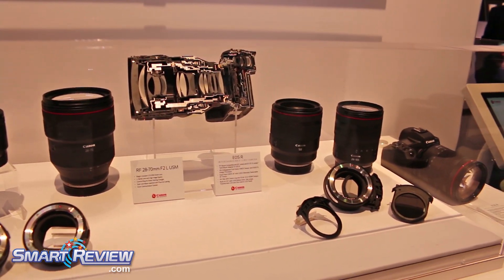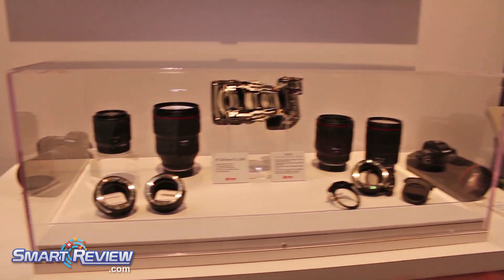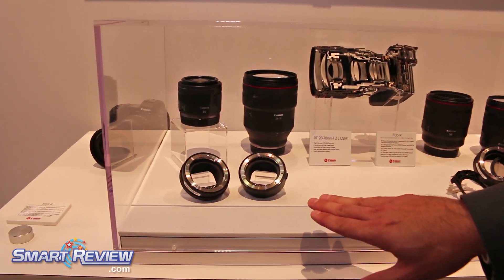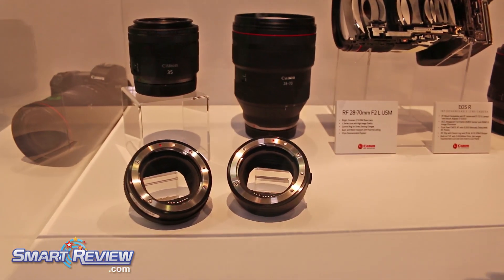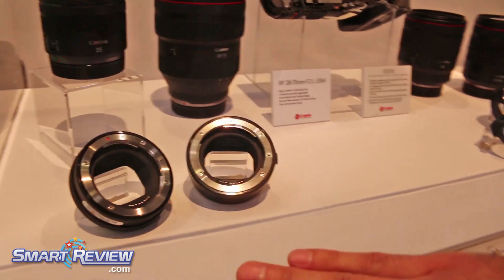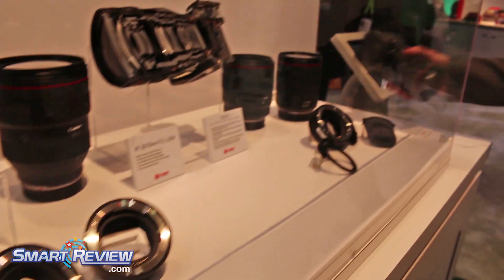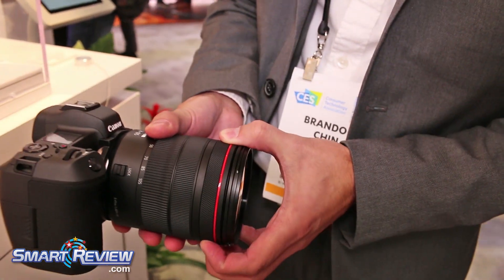If you also have an investment with us with EF or EF-S lenses, we have three different adapters. We have our standard EOS R mount to EF and EF-S, which is a standardized coupler. And then you have a control ring coupler. The control ring coupler gives you all the same functionality as our RF lenses, in that there's a control ring on our RF lenses.